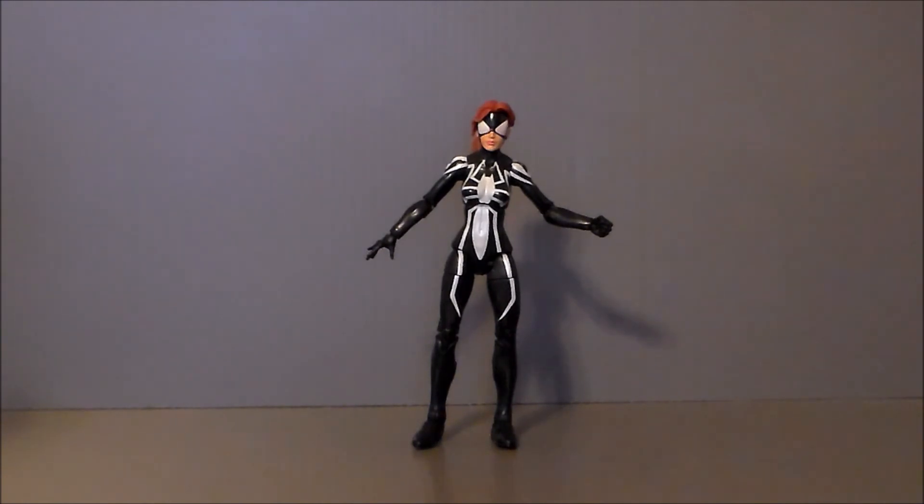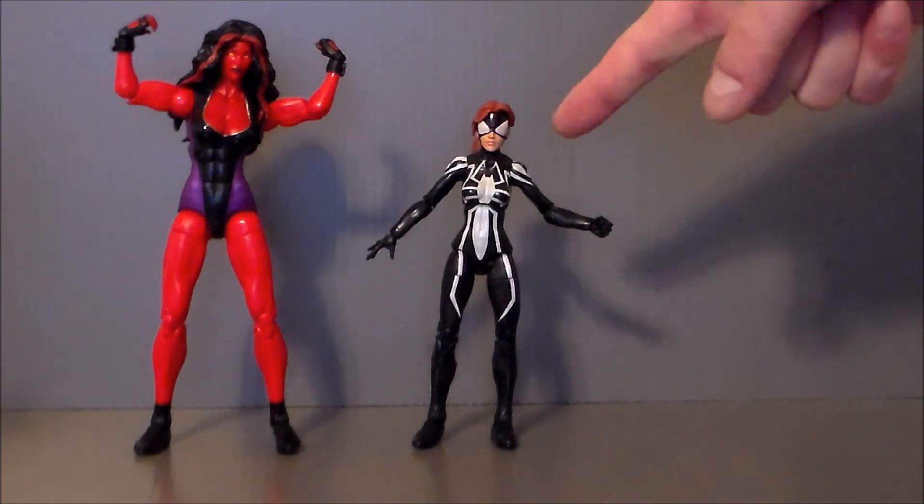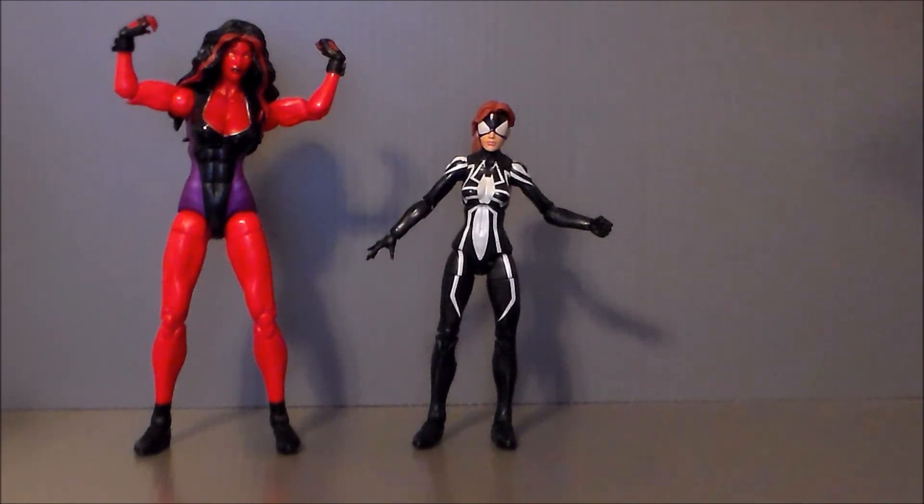For comparison, here we have Spider-Girl next to the Marvel Legends Red She-Hulk. She's very short in comparison, which she's supposed to be — she's a teenager, and well, it's the She-Hulk. I think these two scale very well together. I like the sculpts on both of them, but I really like Spider-Girl a little bit more, although I do really like that one as well.